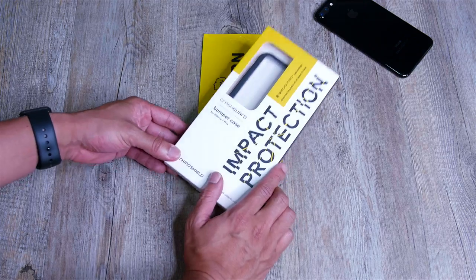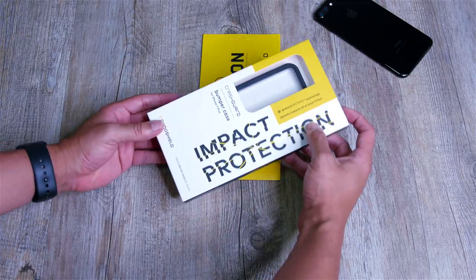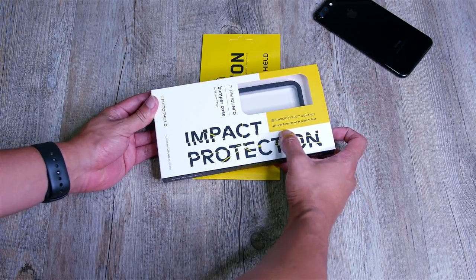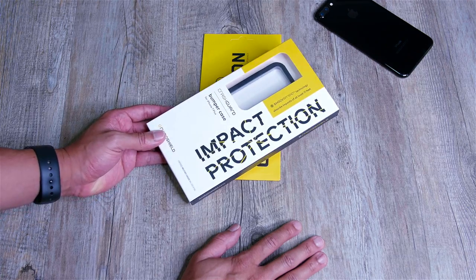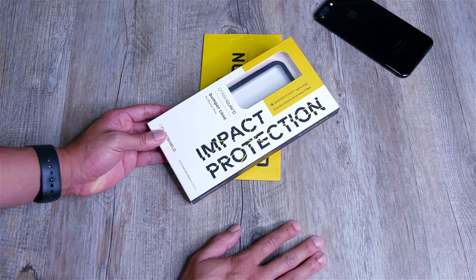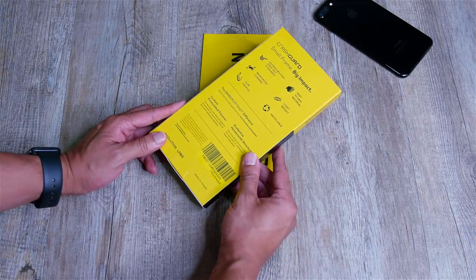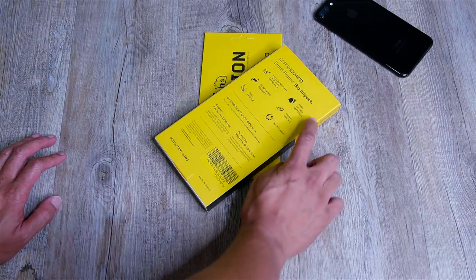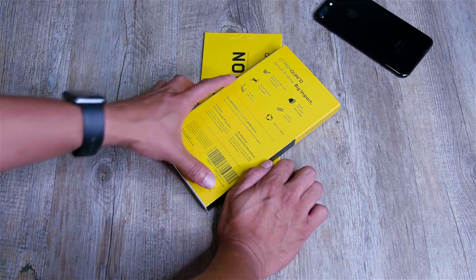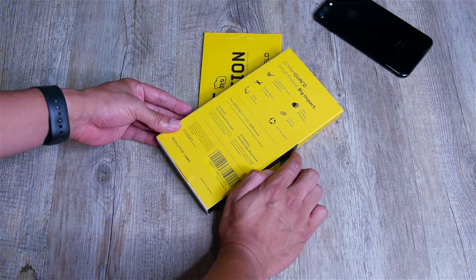Let's get into it. First things first, let's talk about the Crash Guard bumper case. Rhino Shield is touting their shock spread technology — it absorbs impacts of at least 11 feet. Turning it over: exceeds military drop test standards, easy to grip material, lightweight, reinforced corners, slim profile. I can actually attest to this because I had it on my 6S Plus. And it's recyclable, so that's pretty cool.